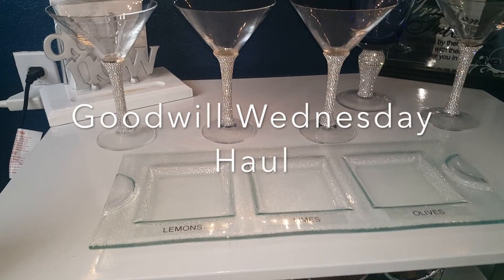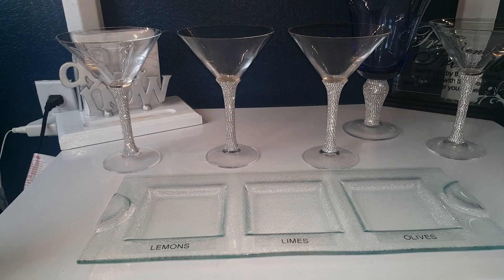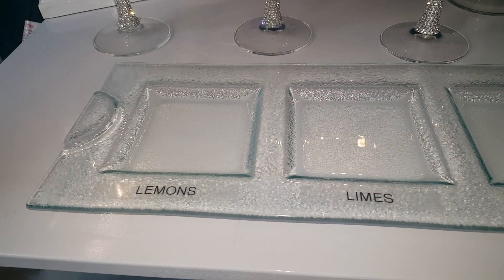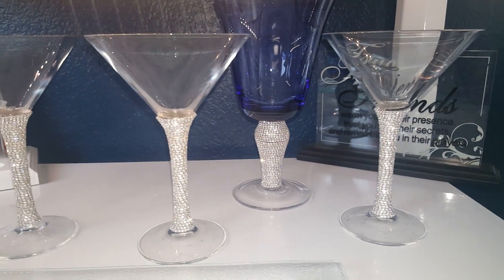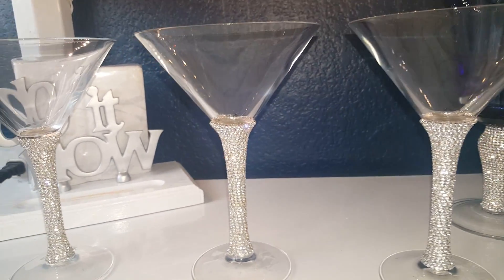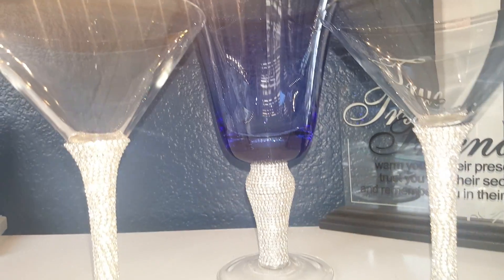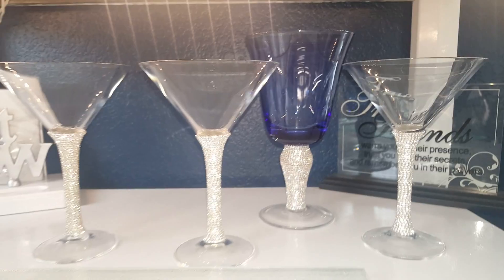Hey, this is your More Girl showing you some more hauls. I'm doing a combination of maybe two weeks of hauls. I got this beautiful glass tray — I replaced my other one for my lemons, limes, and olives display. I also got these martini glasses. I blinged them out already and added sparkle like I did the other glasses. I still have three to go on this blue one — I thought this was really, really gorgeous.